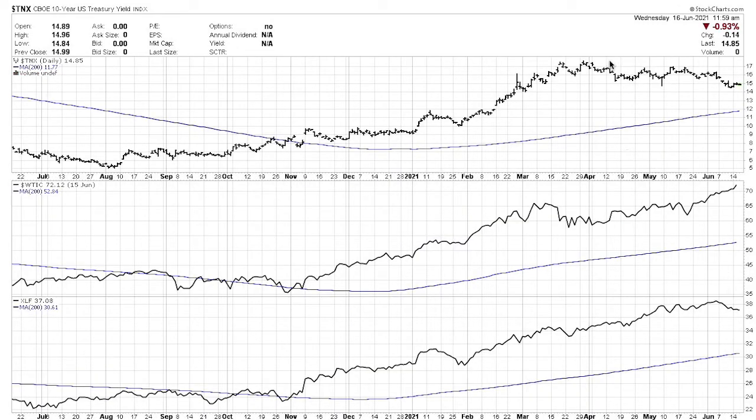On the three economic indicators we look at: interest rates continue to stay mind-bogglingly low — it's 1.485% yield on the 10-year Treasury. The price of oil is really starting to perk up; it's gotten back above 70 and actually hit 75 this morning. The oil industry is going through something of a renaissance. Financial stocks are kind of rolling over with interest rates — not a whole lot going on there.